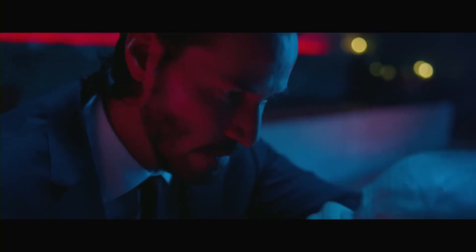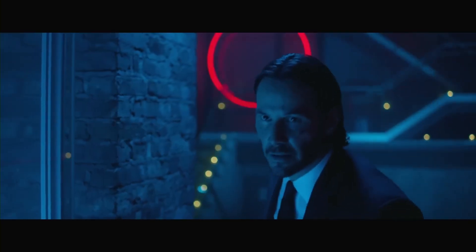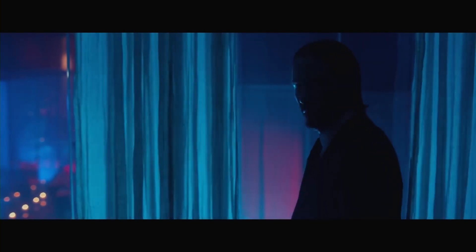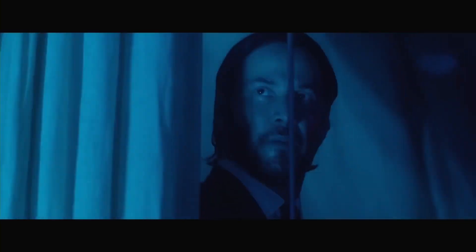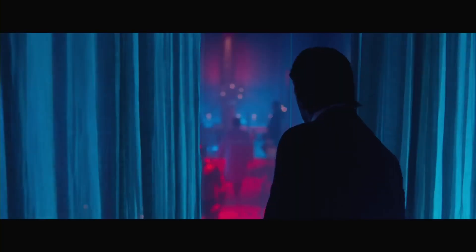Finally, the use of color in John Wick is also used to drive emotions. The director, Chad Stahelski, uses color to create a sense of tension and anticipation, particularly in the fight scenes. For example, the use of blue lighting in the nightclub scene creates an airy and suspenseful atmosphere that builds up to the fight scene.